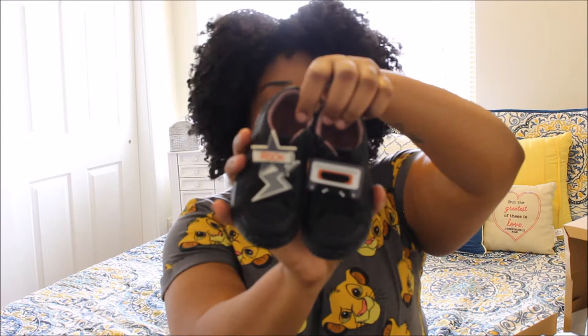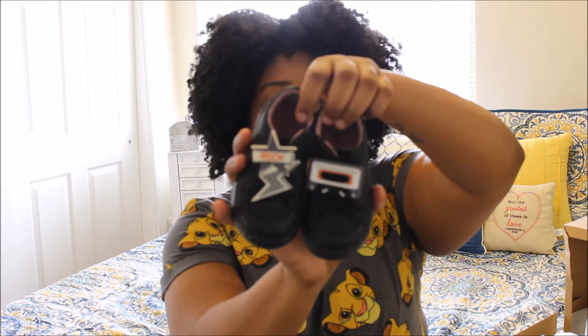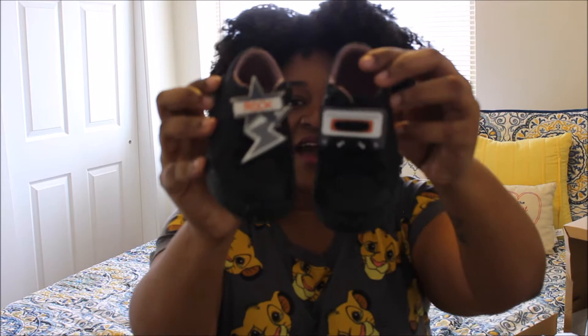The first pair are these cute, adorable little black sneakers. Kind of like rock and roll style. They have the paint splattered around and then they have these cute little decals on the front. I love these shoes. These are size four and every single pair of shoe that I'm showing you was $12.99 on sale. Amazing. They're really good, super sturdy, and fits him perfectly.